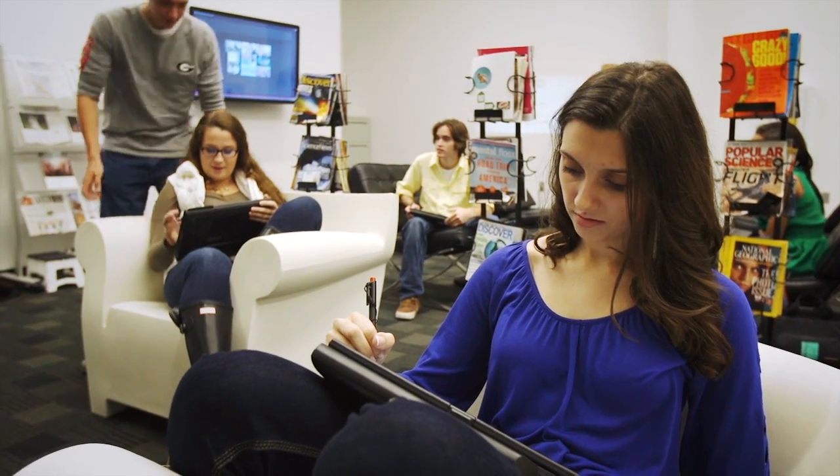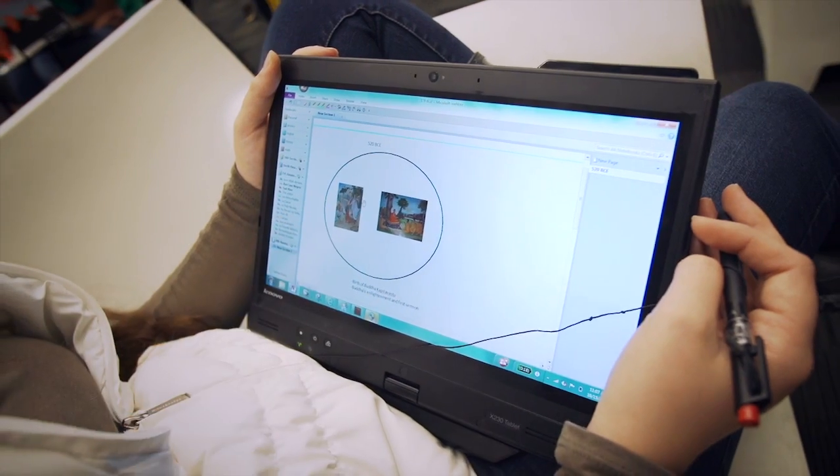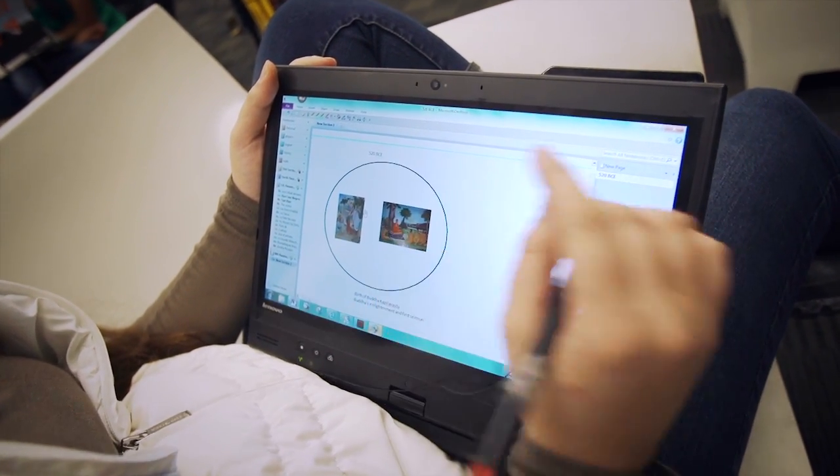To another student who is about to use ChronoZoom, I would recommend not limiting themselves in what they can present. Don't just think that because you have to tie something to a specific date, you can only focus on that event. There's so much you can connect to that event and present through ChronoZoom, and it's really beneficial to know that.